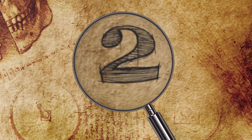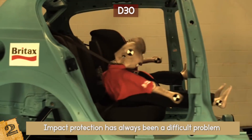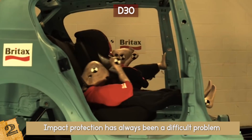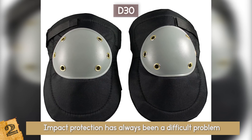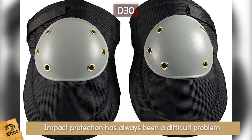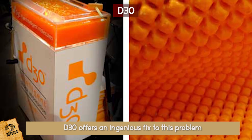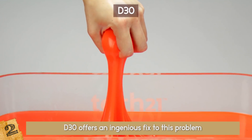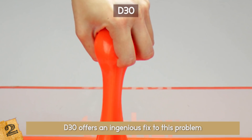Number 2: D30. Impact protection has always been a difficult problem. How do you make something that offers real protection without becoming too heavy or inflexible? Plastic knee pads, for example, restrict movement and can still transmit impacts to the bone. D30 offers an ingenious fix to this problem. It's a material made of intelligent molecules that move freely under gentle pressure but lock up when struck hard.